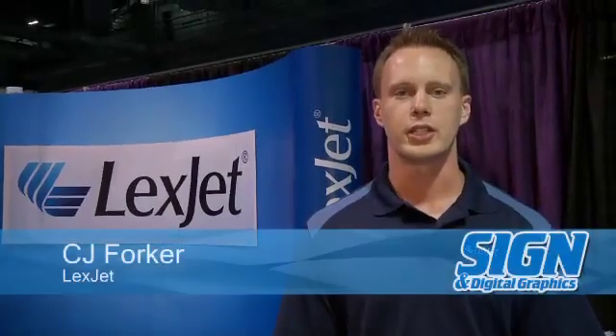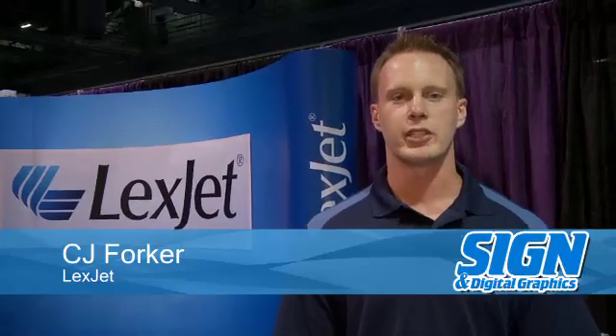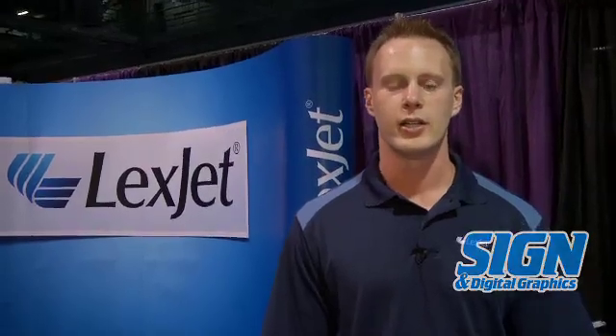Hi, I'm CJ Forker here with LexJet at the 2011 NBM Show in Long Beach, California. We're especially excited to be here to share some of the new products, not only in our current product line, but also with the recent addition of five distribution centers to better service our customers.